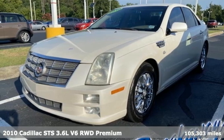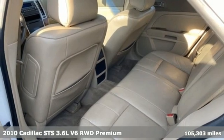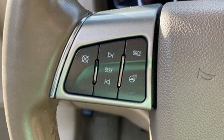Here's a 2010 Cadillac STS. It's tenacious in its performance and its desire to surround you in luxury. It boasts an impressive list of features like these.